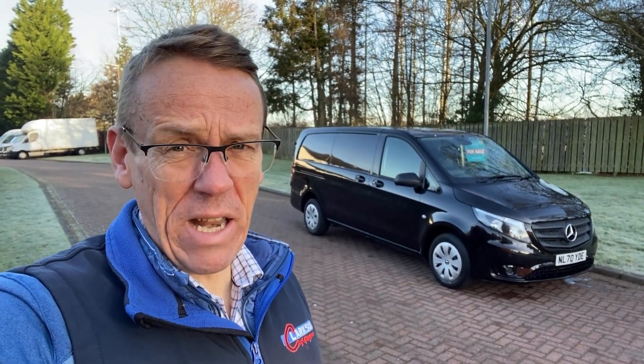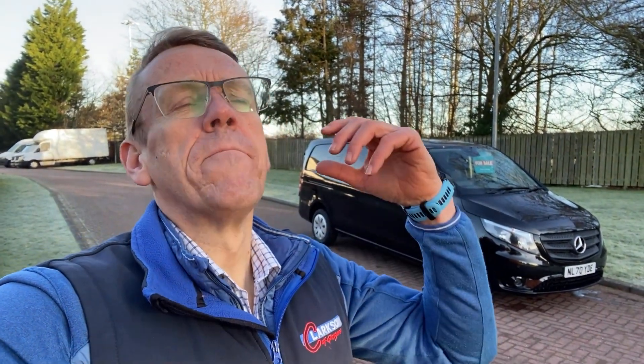It's a very, very clean van. Lots of photographs. I've done the video here as well and what we're trying to do is push to you the message as best as we can across the medium of technology. 15,000 miles, one owner, twin side doors and it is an absolute gem of a thing.